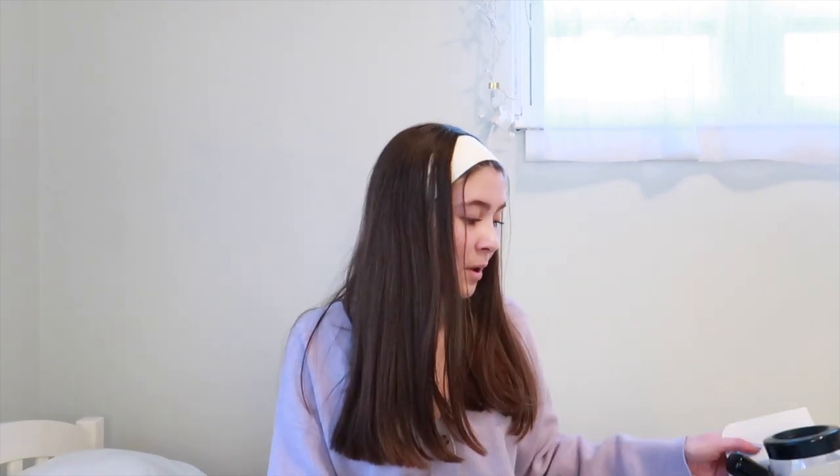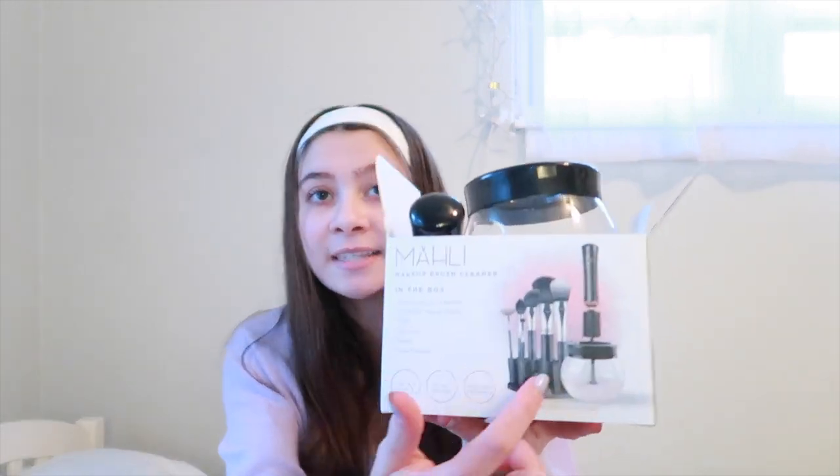Sorry if the angle or lighting looks different — my camera died so I had to charge the battery for a bit. Continuing on: Lucy's family celebrates both Christmas and Hanukkah, so I also got some Hanukkah presents from her parents, which is so sweet. For Christmas, her mom got me this makeup brush washer set — it comes with a little bowl and a contraption where you put a rubber attachment on, insert the brush, press a button, it spins and washes, then dries in about 15 seconds. Very cool!